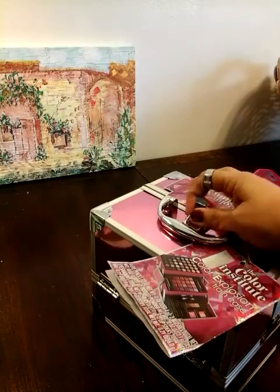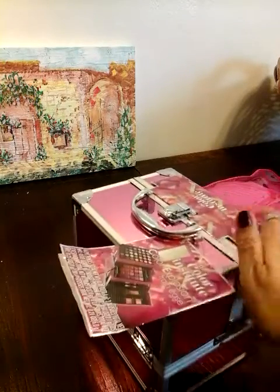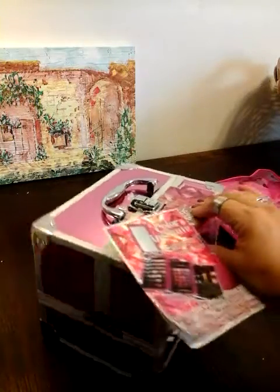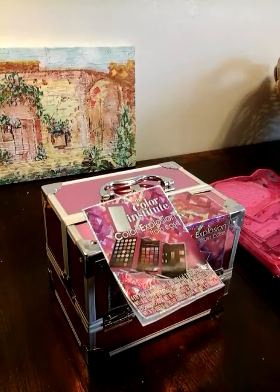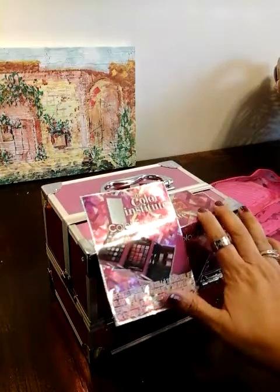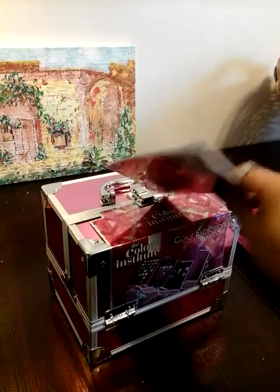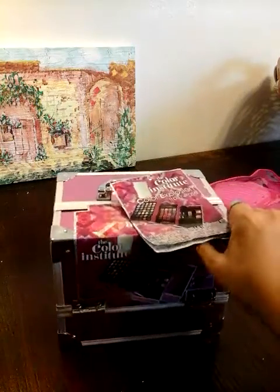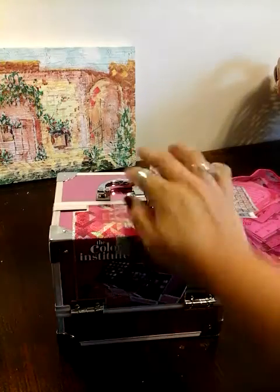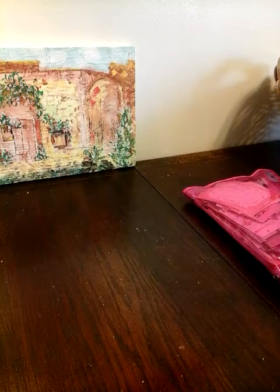My brother took her to the mall so they could show her how to put makeup on. So now she already has an idea of how she likes her makeup. I thought this would be good for her to have and play with, now that she has some tips on how to put her makeup on. So yeah, I got that for her.